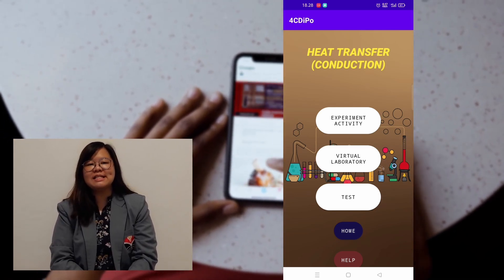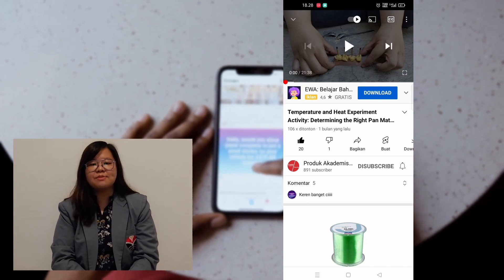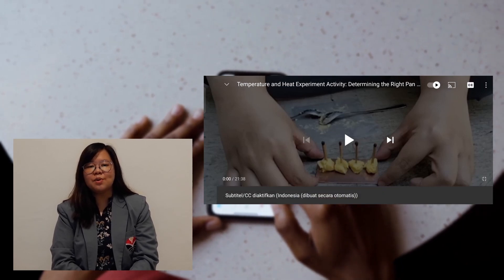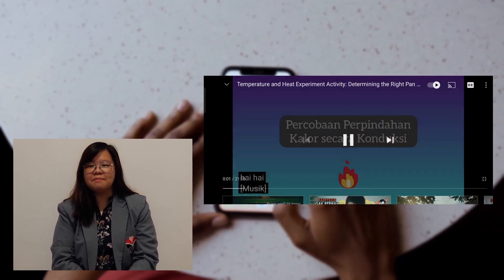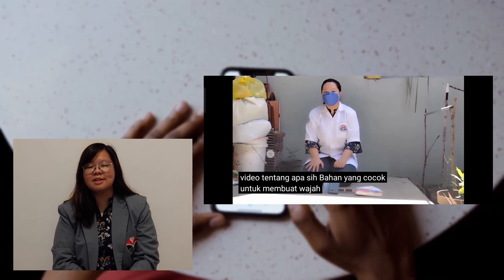Users can press the experimental activity video menu, which will be directly connected to YouTube. For full screen, users can press the full screen button. For subtitle or caption, users can press the caption button. To watch videos, users can press the play button. To speed things up, users can press the right side of the screen twice, and to repeat, the user can press the left screen twice.